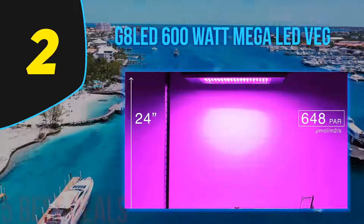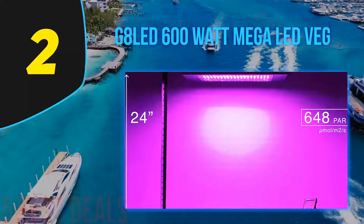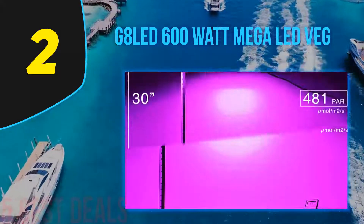Dorm Grow advises users to pair this system with 90-watt red bulbs during the flowering stage for best results.